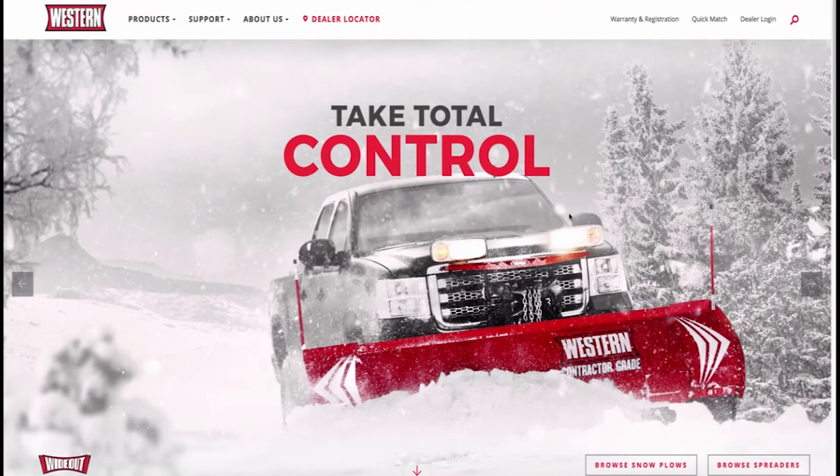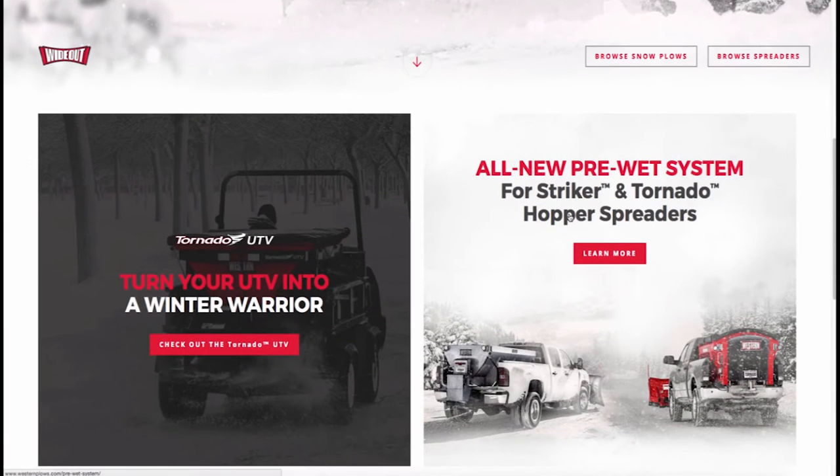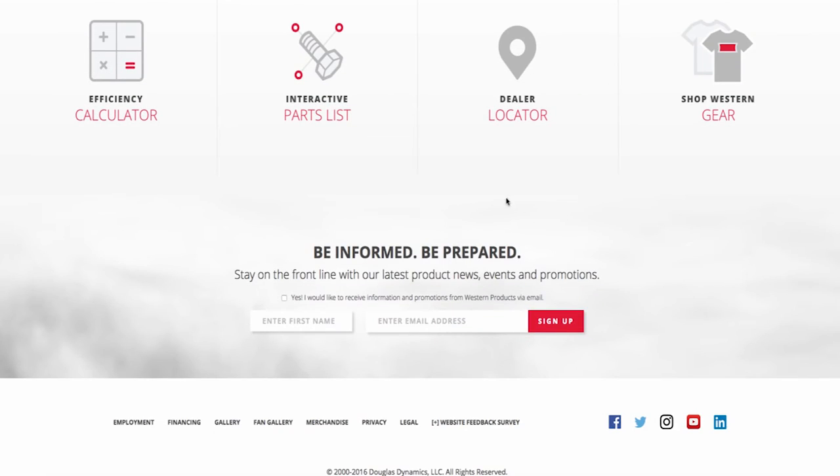You can use our efficiency calculator on the new Western website to see exactly how much time and money you can save compared to your current plow. Scroll down on the home page and click on the efficiency calculator button.